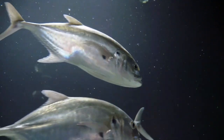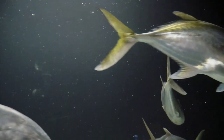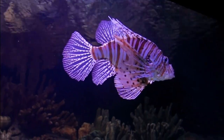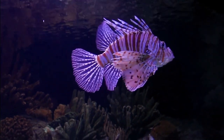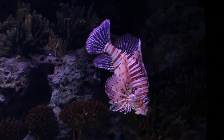One of the most obvious adaptations that fish have is their streamlined body shape. Fish have a slender, elongated body that is designed to move efficiently through the water. This body shape allows fish to swim quickly and maneuver easily in the water.